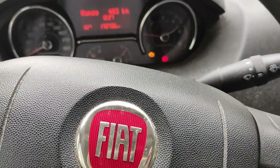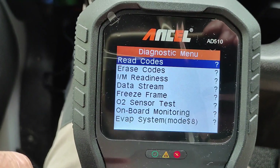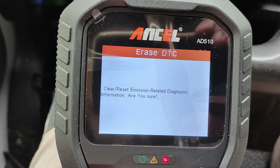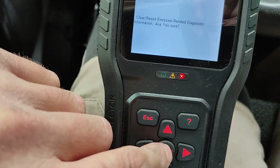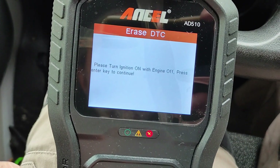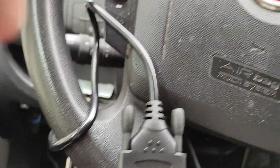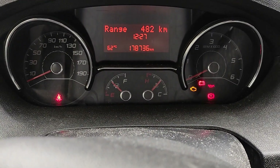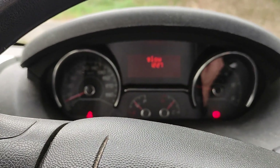There's the engine light — we can come out of that by pressing escape. We can go and erase the code, clear and reset emission related diagnostic information. Are you sure? Yes. What do we press? Enter. Turn the ignition on with engine off, pressing the key to continue. Emission related diagnostic information has been cleared. So now I think if we turn it off, engine light's gone off.